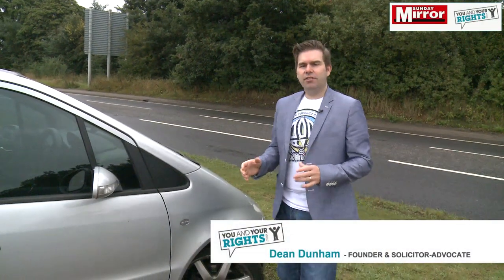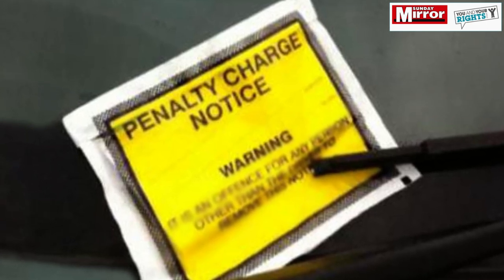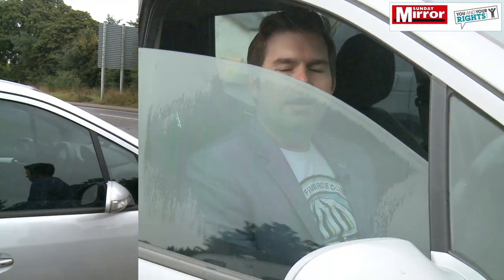There's nothing worse than getting back to your car to find one of these horrible little yellow parking tickets. This week's guide is how to appeal that parking ticket if it's issued by the local authority.